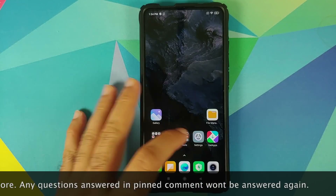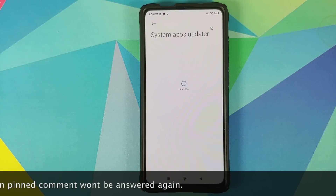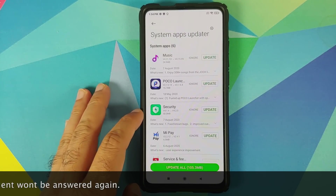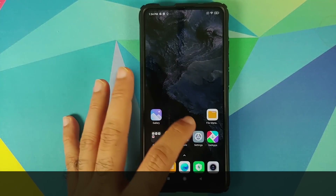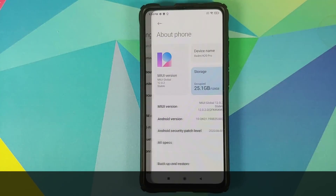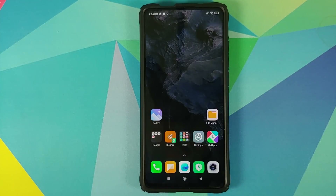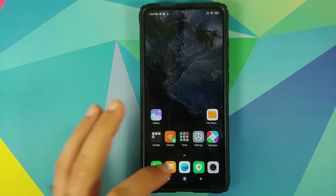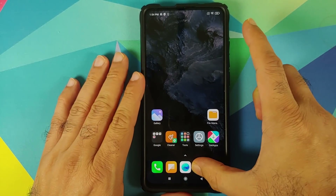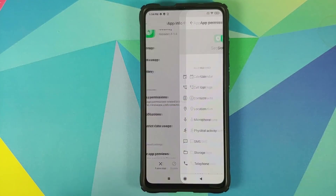I went into my system updater and as you can see, I do have an update available for the security app. The version is going from 4.1.4 to 4.2.5 and I am running MIUI 12 on my Redmi K20 Pro — this is the Indian build of MIUI 12. Before we update our applications, let us first go into the permissions and check out what the current permissions are for this security application.